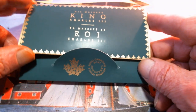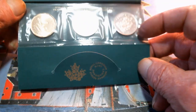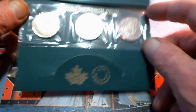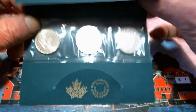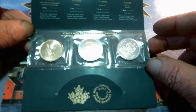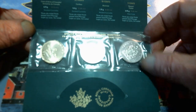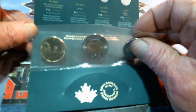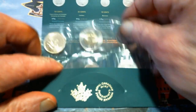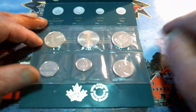It is kind of different to see King Charles on the new coins as opposed to Queen Elizabeth. It comes in a green folder this year — last year's was purple, purple being for the Queen, royal purple. One thing I like about these sets as opposed to other collector's sets they put out is that we have the 50 cent piece.